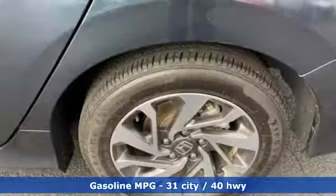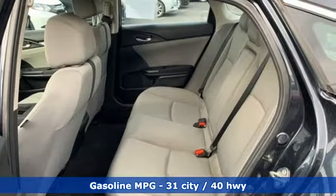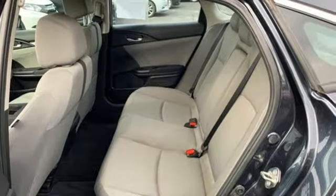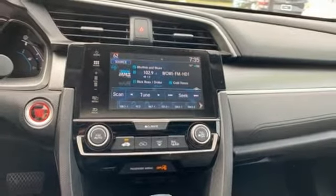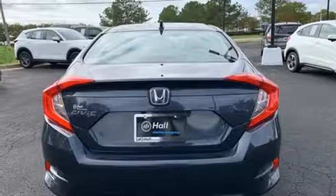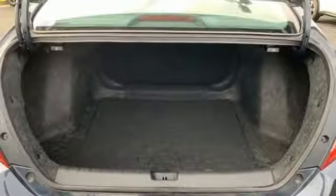Streaming audio, power heated mirrors, manual tilting steering column, doors and push button start proximity key, manual telescoping steering column, inline 4-cylinder engine, power sliding and tilting sunroof, gas pressurized shocks, and continuously variable automatic transmission.